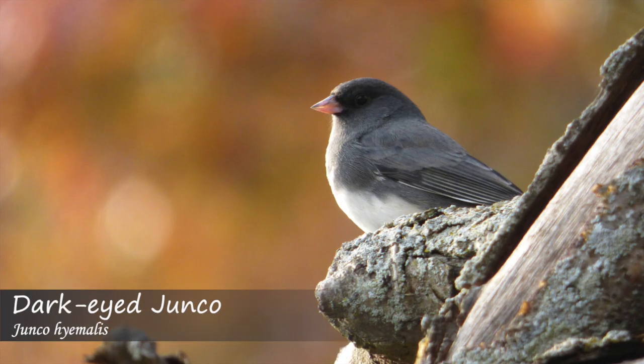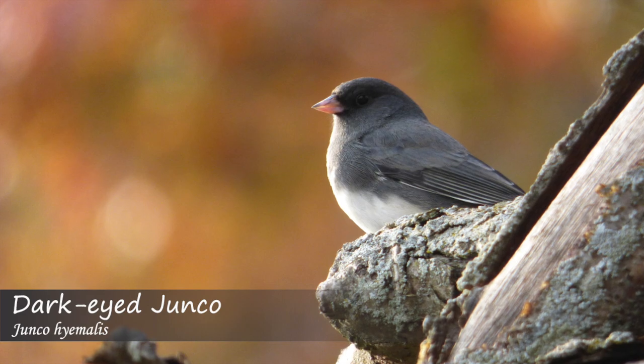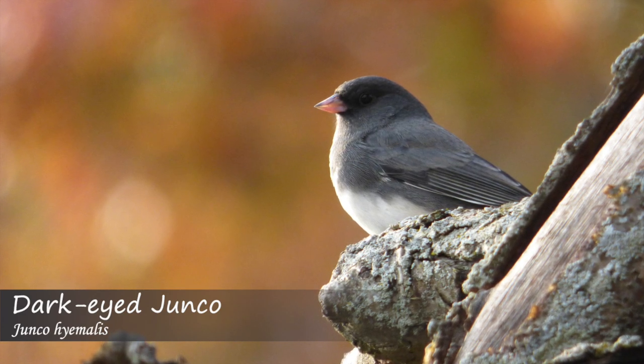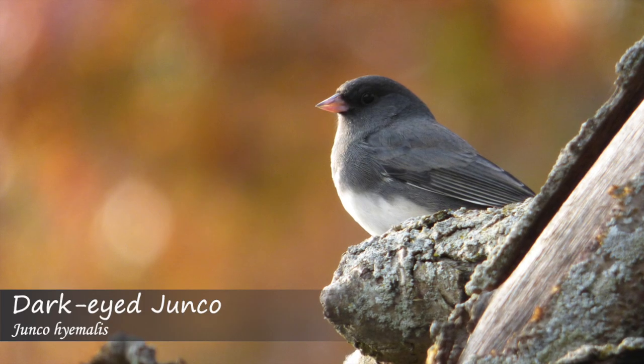As a bonus, we have the dark-eyed junco, which is also a type of sparrow. Dark-eyed juncos sing a musical trill that almost has a flutter to it, similar to the chipping sparrow song.